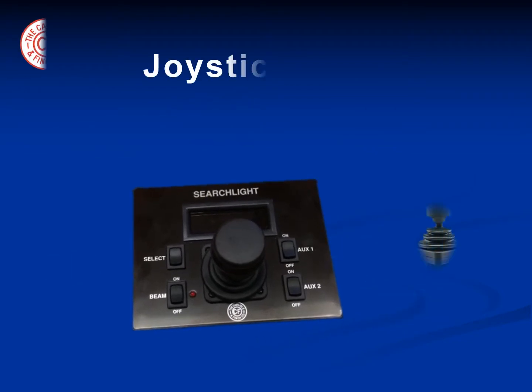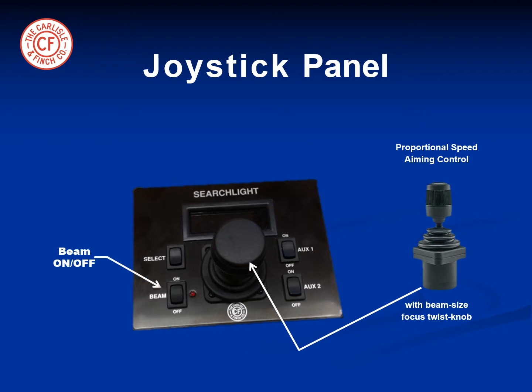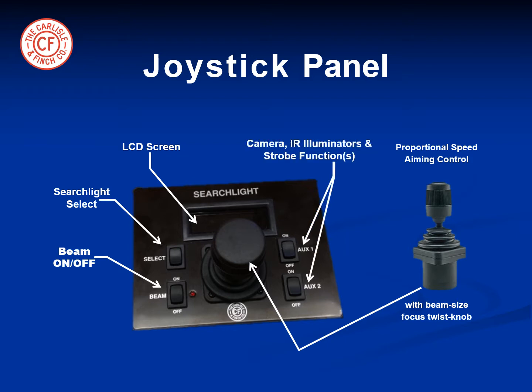The aesthetic joystick panel contains the following functions: the proportional speed joystick with beam size twist knob at the top, beam on/off switch, searchlight select button which selects the searchlight by name, LCD screen which displays the searchlight name, position indication and status functions, and auxiliary switches for optional features such as cameras, IR illuminators, and strobe functions.